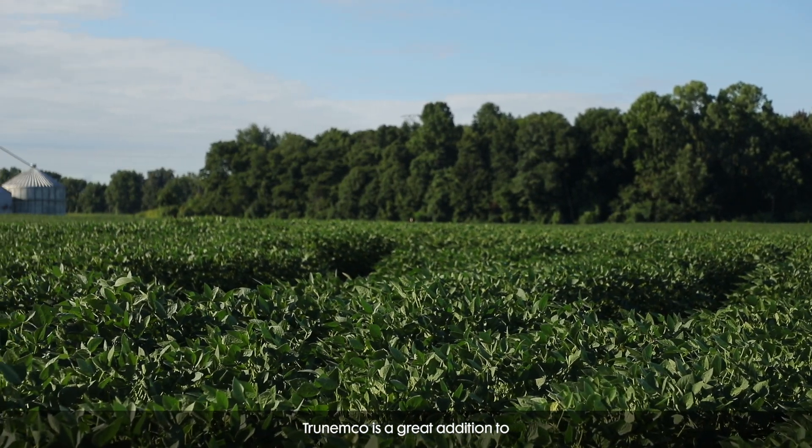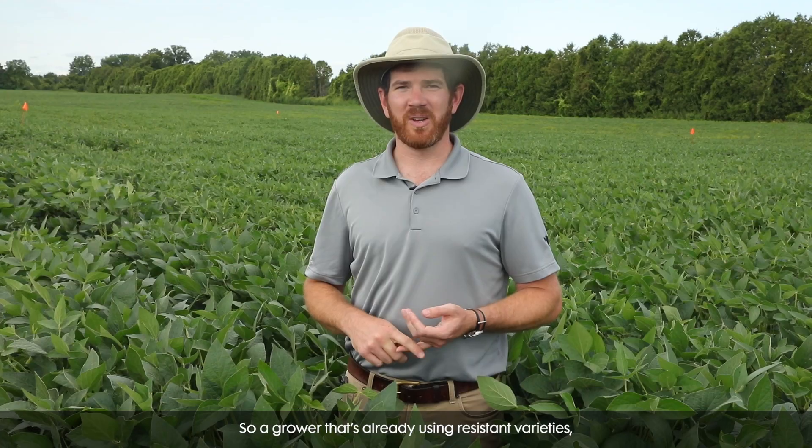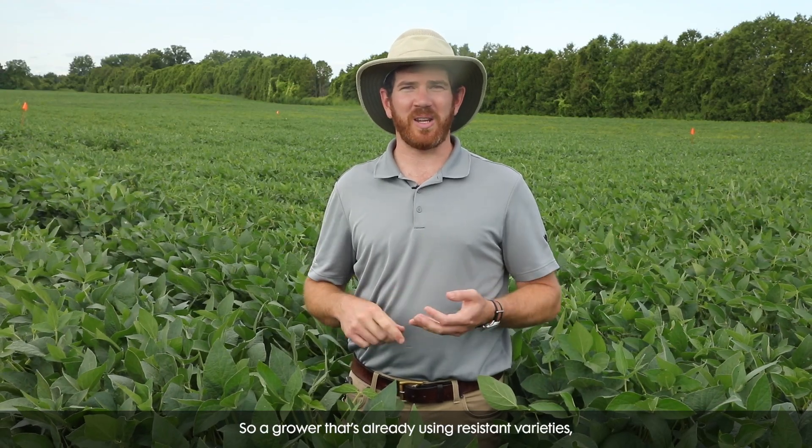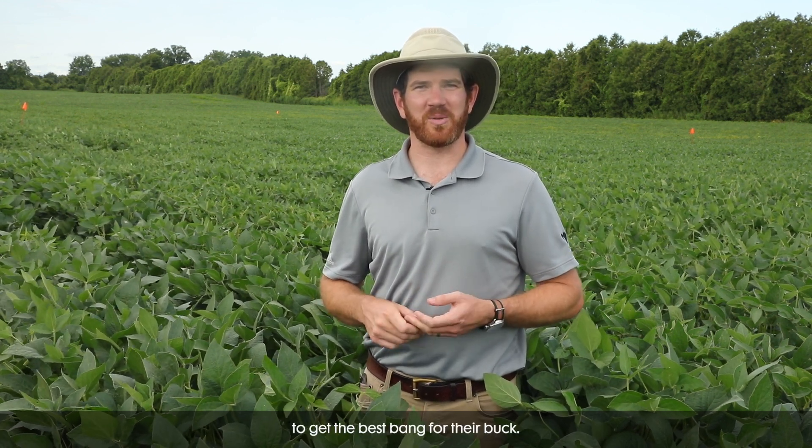TruNemco is a great addition to a holistic approach to soybean cyst nematode management. So a grower that's already using resistant varieties, rotating the crop properly, treating their seed, should be thinking about using TruNemco on top of those current methodologies of controlling soybean cyst nematode to get the best bang for their buck.